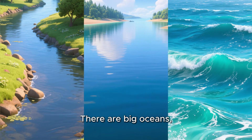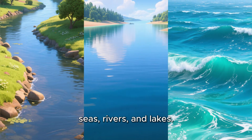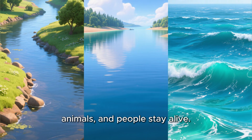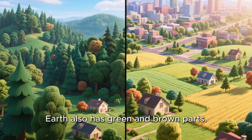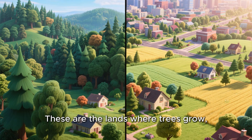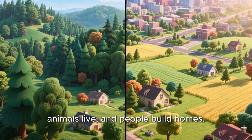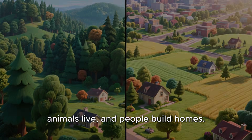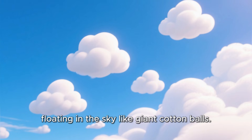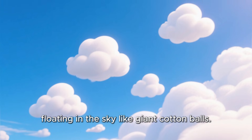The blue color comes from all the water on Earth. There are big oceans, seas, rivers, and lakes. Water is very important because it helps plants, animals, and people stay alive. Earth also has green and brown parts. These are the lands where trees grow, animals live, and people build homes. The white, fluffy shapes you see are clouds floating in the sky like giant cotton balls.